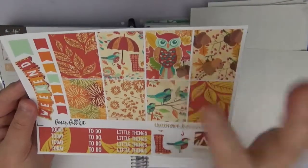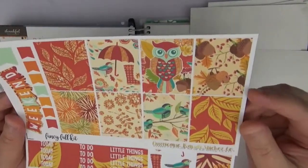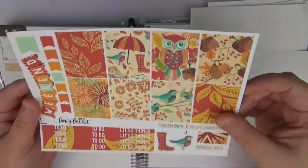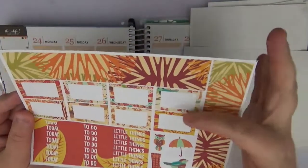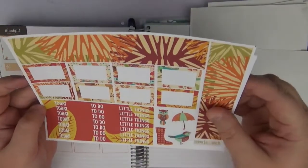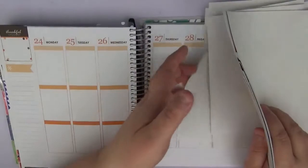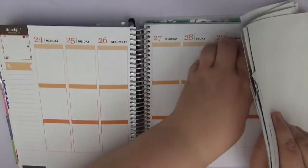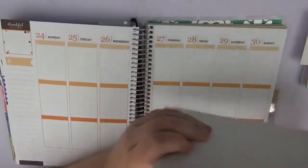Then there's an owl kit — if you watched my last video you know my husband and I love owls. It's the same clip art but hers is a little bit different and I really like how it turned out. We've got the owl, the little birds, little red and gold leaves, a weekend banner, little flags, little acorns, bottom washi, half boxes, deco, today's/to-do's, and little things. It's a smaller kit, great for a white-space week. That is everything I got from Hurricane Randy Sticker Co — I have more orders from her on the way that I'm really excited to show you.